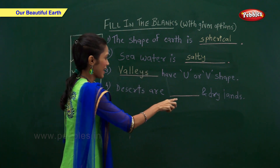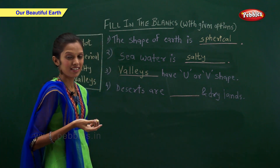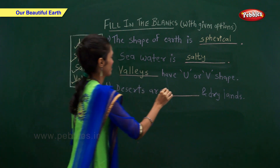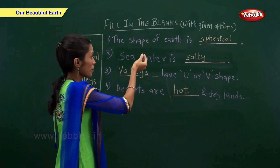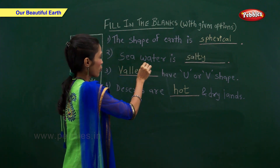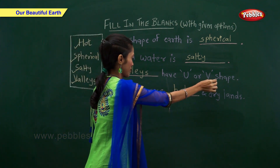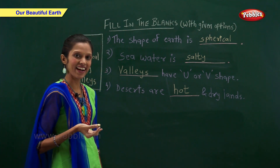Deserts are hot and dry lands. So: the shape of earth is spherical, seawater is salty, valleys have U or V shape, and deserts are hot and dry lands.